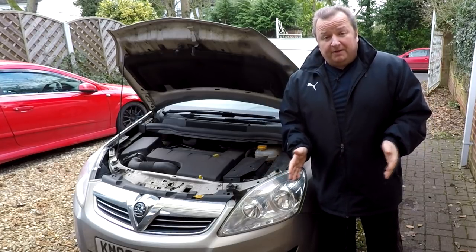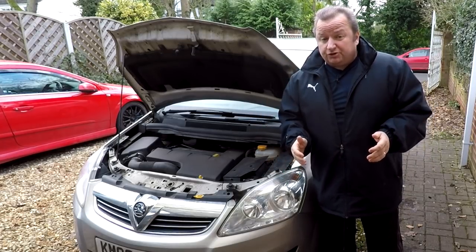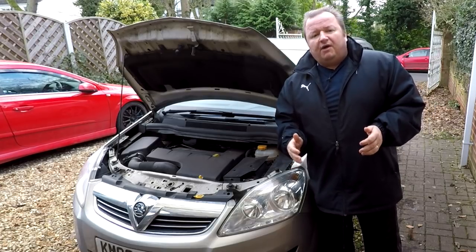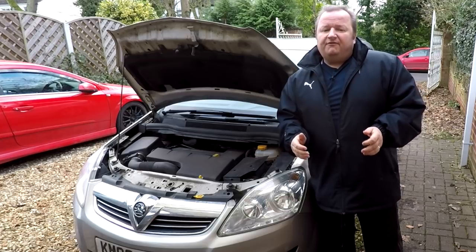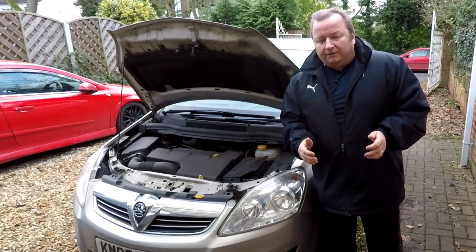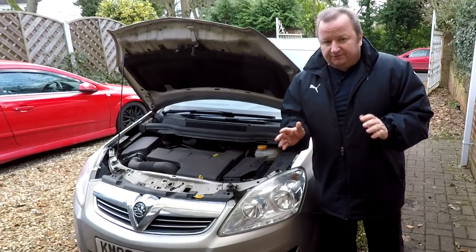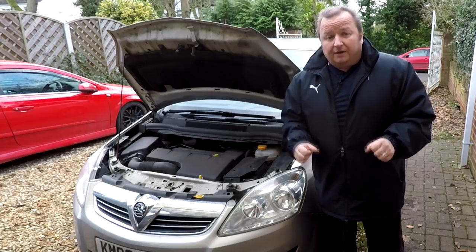This Vauxhall Zafira B has developed a fault with a throttle position sensor. It's had fault codes come up: 112052 and also 155001. We've had a look online and they both refer to a throttle position sensor fault. We're going to try and locate that now, so keep watching.